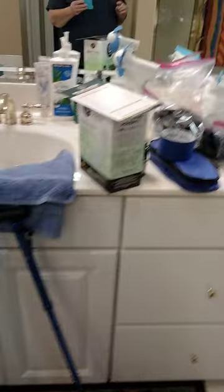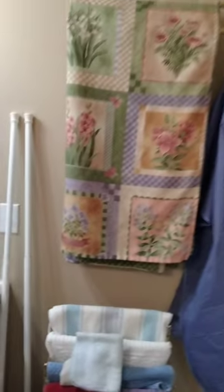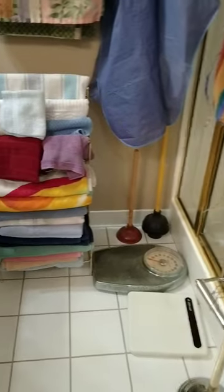We're entering the primary bedroom's bath where we have displayed lots of accessories — glasses, soaps, blow dryers, shower curtains, linens, and some scales.